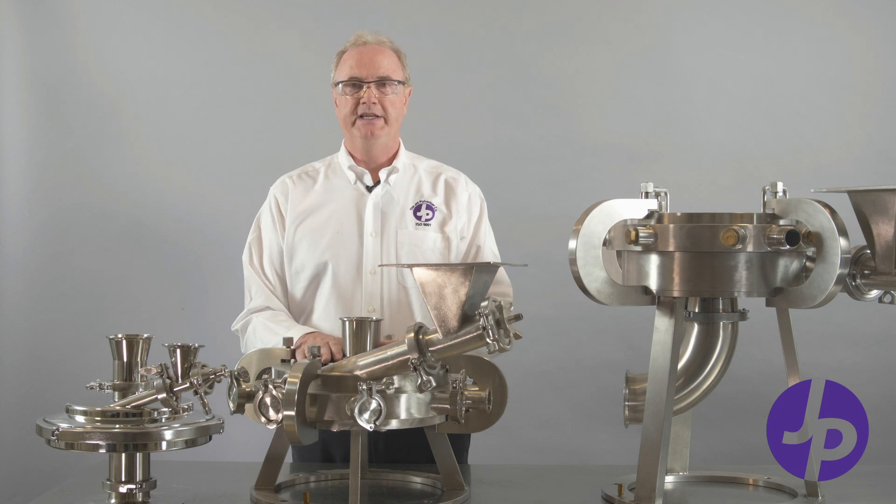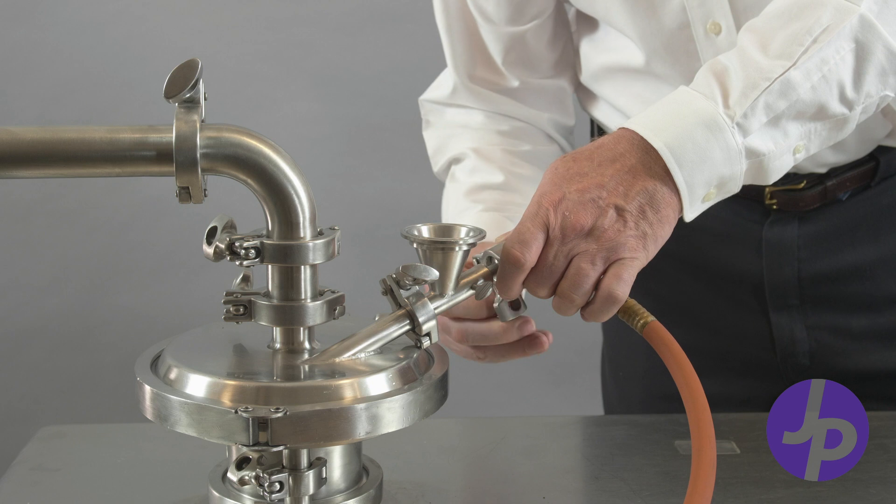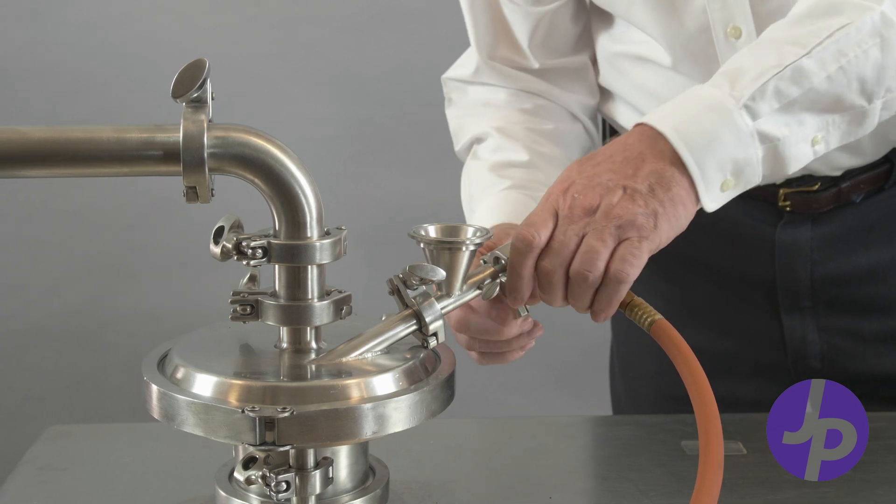Jet mills are also known as fluid energy mills. The power source can be nitrogen, air, or carbon dioxide.